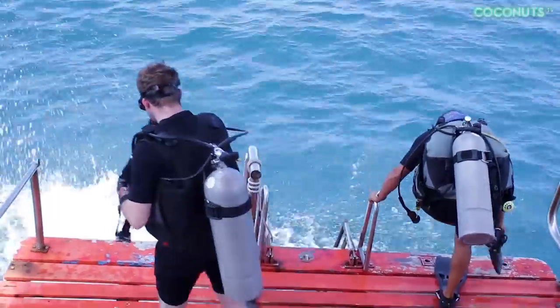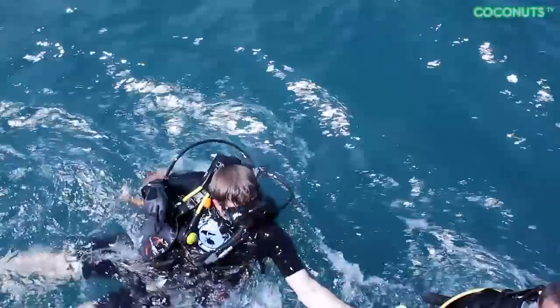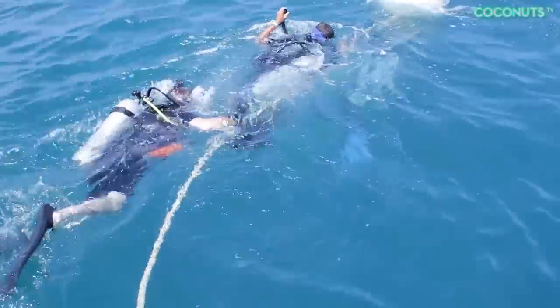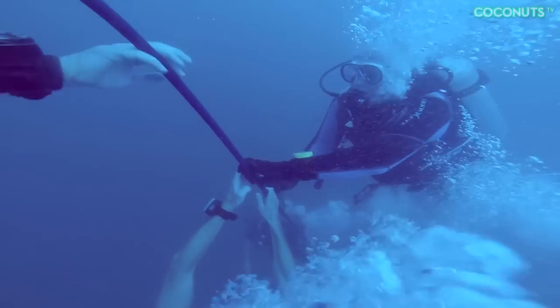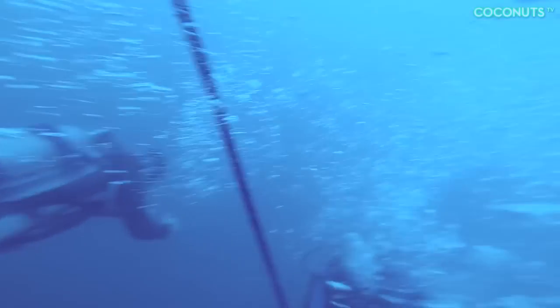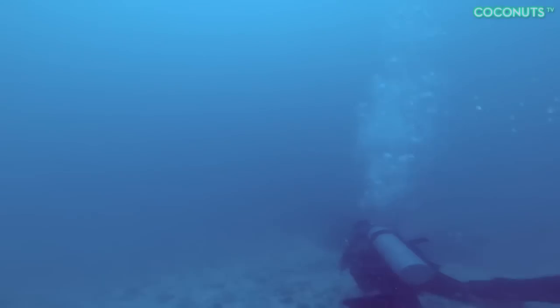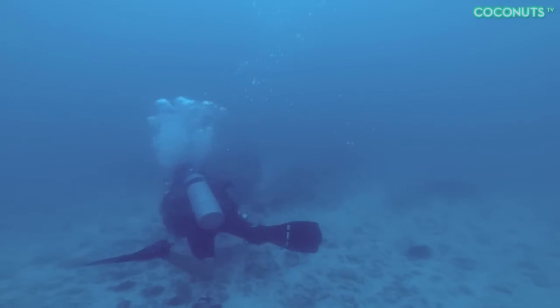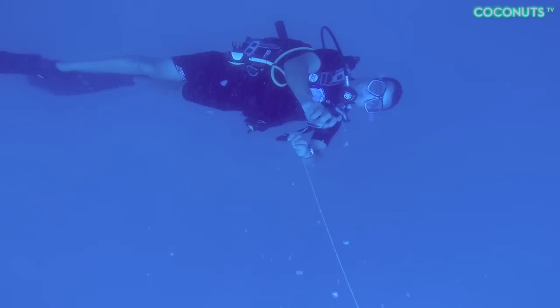When we arrived at the dive site, we found that the current was substantially stronger than predicted, but we were determined to explore this wreck. We dove in and were towed to the shot line, a steel cable anchored to the bottom used to descend. The descent is the most challenging part of the entire dive — if you lose your grip, you'll be swept out to sea uncontrollably. After 26 meters of battering currents, we managed to reach the bottom, but the current had pulled us too far from the ship. Almost out of air, we ascended, disappointed that we had failed miserably.